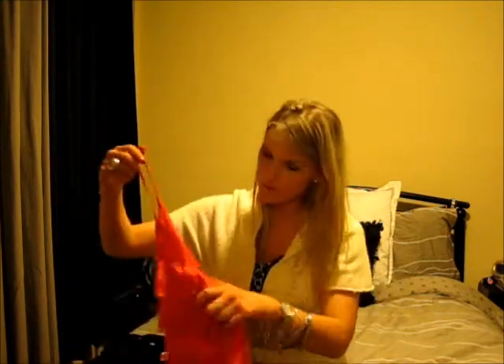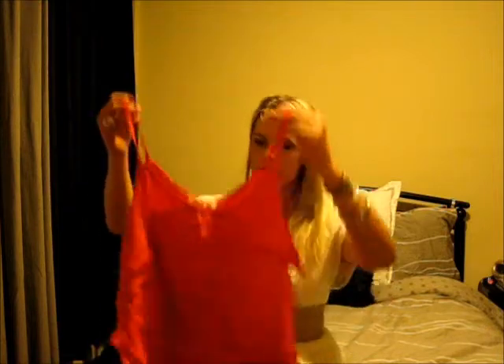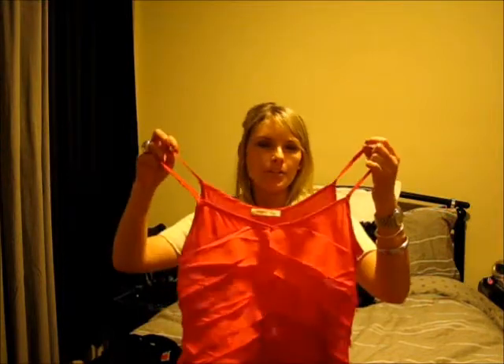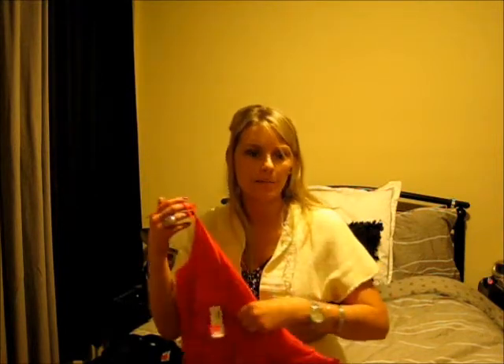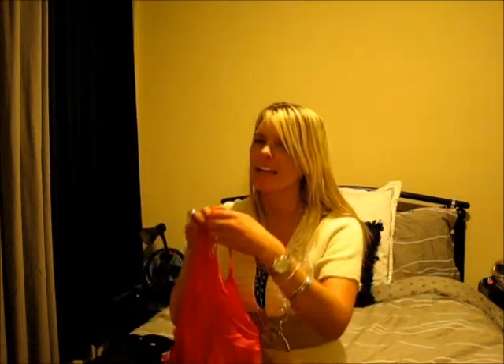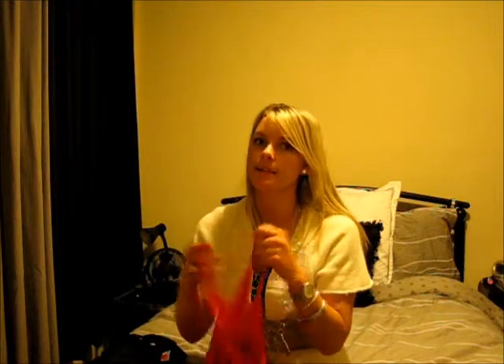Then I picked up this orangey red tank with the same ruffle detail as the black top. I actually own this tank in gray — I bought it in the summer online on sale. The summer one is a medium; this one is a large because they didn't have a medium, but it's fine. It'll be great under blazers. Regular $25, on sale for $13.